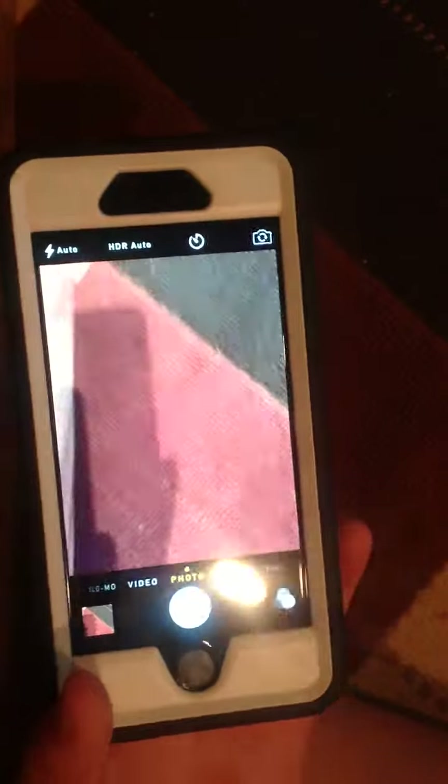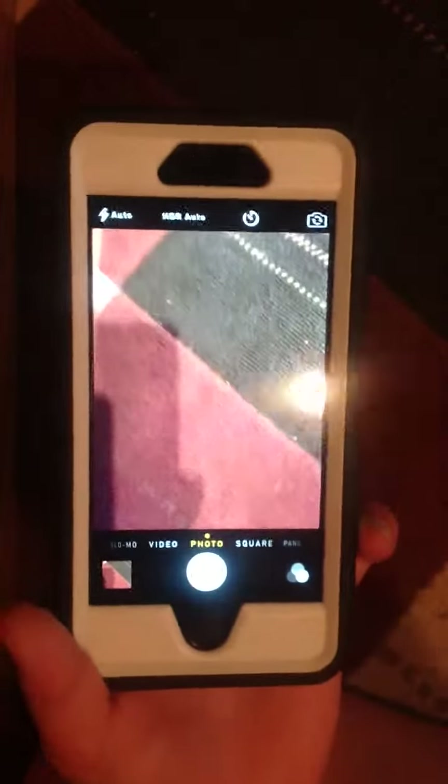I hope you guys enjoyed that video of 7 things you didn't know you could do on your iPhone. We'll see you in the next one!